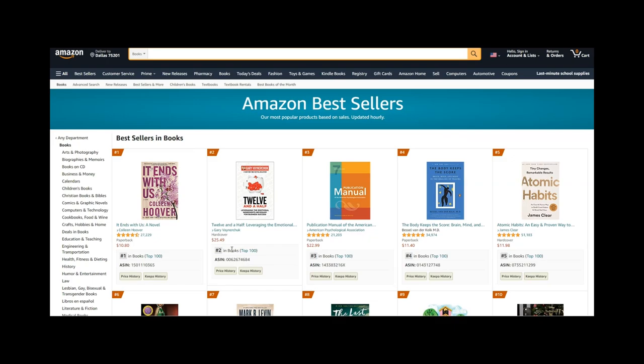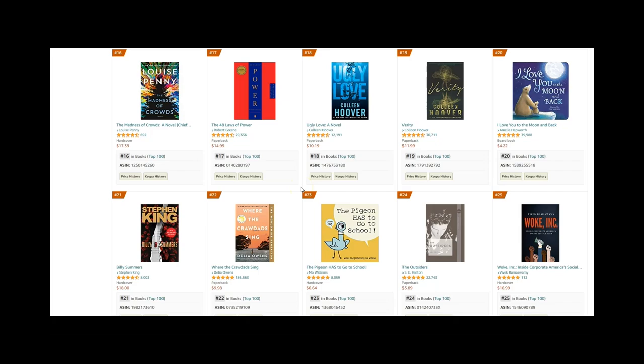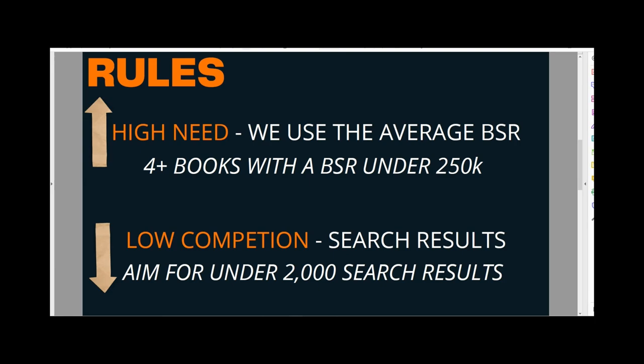These books here are the best sellers — the BSR of this book is six. If you scroll down, the BSR changes and you might have a book with a BSR of 835,000. What we're looking for is a BSR under around 250,000 to consider whether the niche is going to be suitable for us.